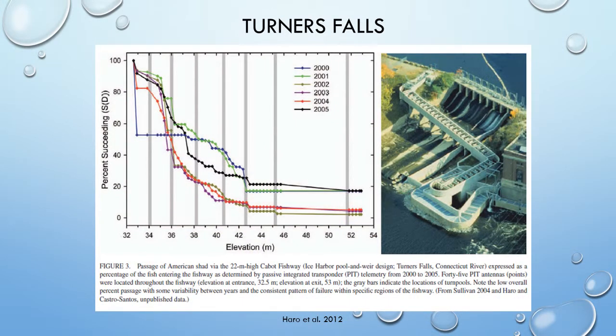Currently, much of the preferred habitat in the main river begins upstream of the Holyoke impoundment, in about a 40-kilometer stretch to the Turners Falls Dam. Once shad breach the Holyoke, some of them travel this length, where a different type of upstream fish passage awaits. Turners Falls in northern Massachusetts is home to a complicated, winding, highly unsuccessful, and downright ugly fish ladder.